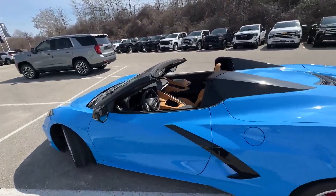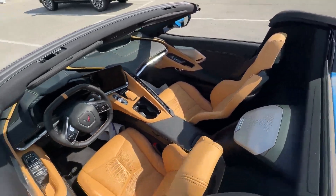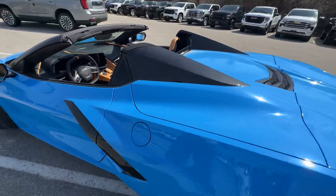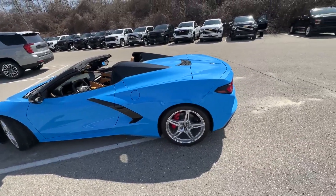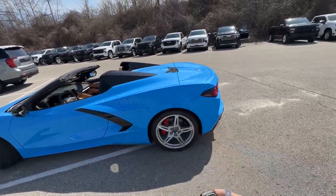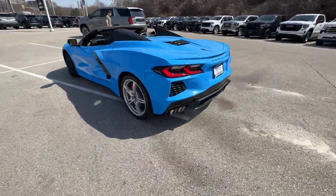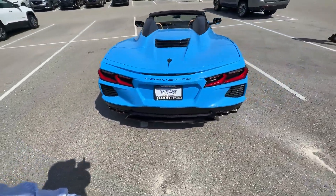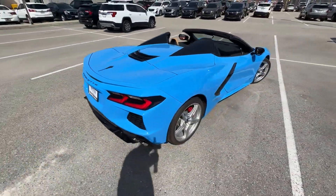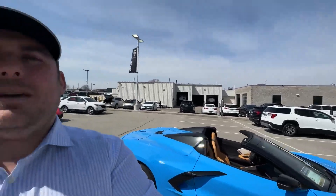This is a full-grain Napa leather interior — a 2LT with all the creature comforts that come on a Corvette. It's a hard top convertible with some really cool accents on the nacelles that you can activate through your key fob. You can double tap or use your phone to start up that LT2 engine. You have 495 horsepower and 0 to 60 in 2.8 seconds.